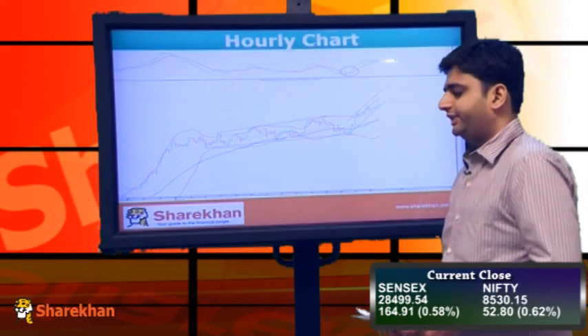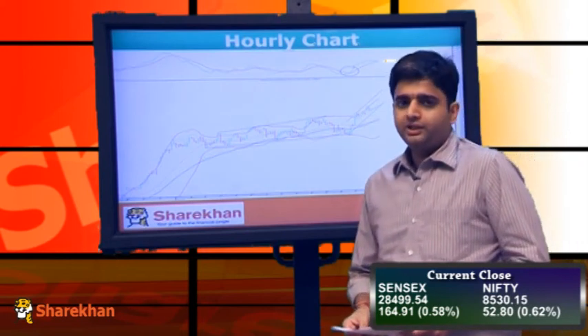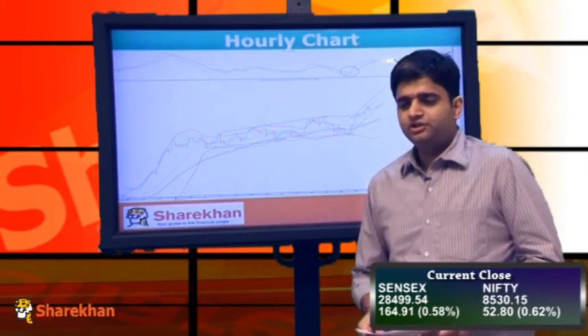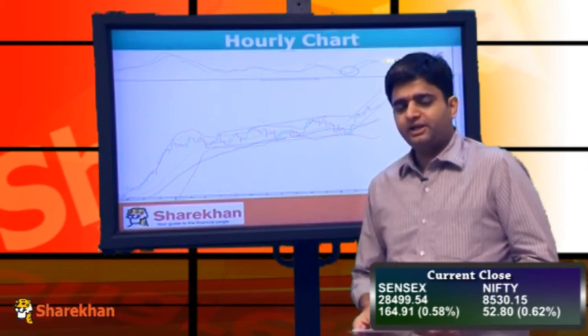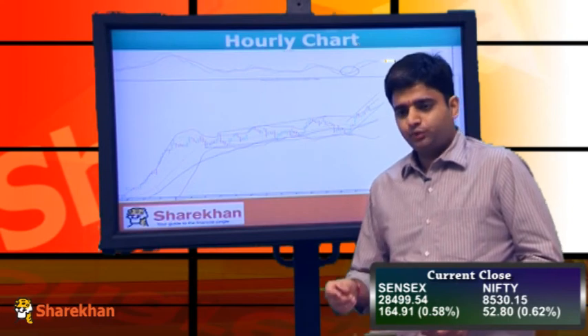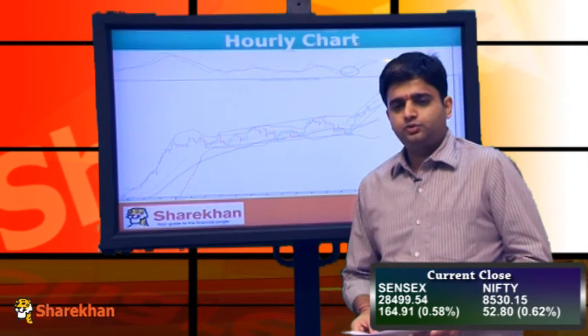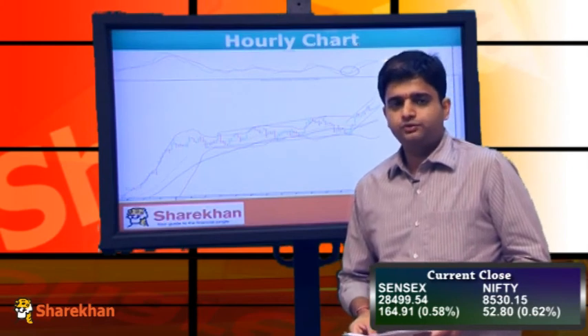On the hourly charts, Nifty is trading above the 20 and 40 hourly moving averages, which is a good sign. It is trading along the hourly upper Bollinger band, which is expanding, indicating that the positive momentum should continue in the coming trading sessions.